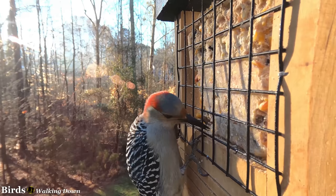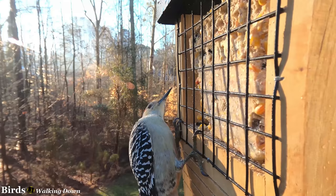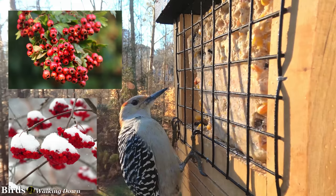Having these birds visit adds some bright color and sometimes entertaining action. For those who prefer the more natural route to attracting birds to their backyard, try leaving dead trees if possible, as this may encourage the birds to forage naturally or even nest in your yard. If there are berry trees like mountain ash or hawthorn in your garden, this may bring them in fall and winter to forage.